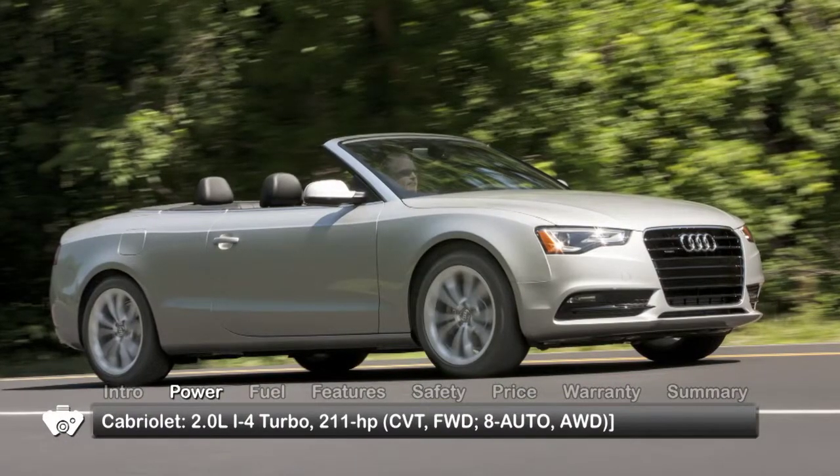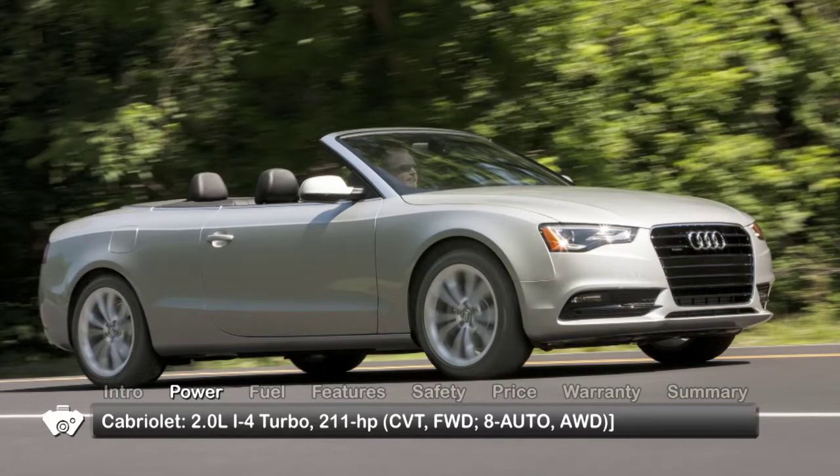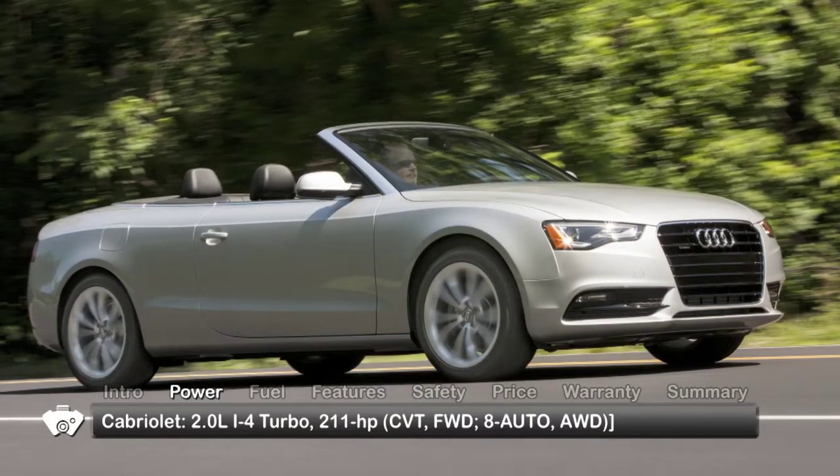The cabriolet comes equipped with a continuously variable transmission and front-wheel drive, with all-wheel drive and the 8-speed automatic optional.